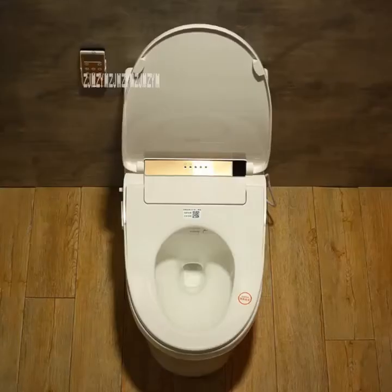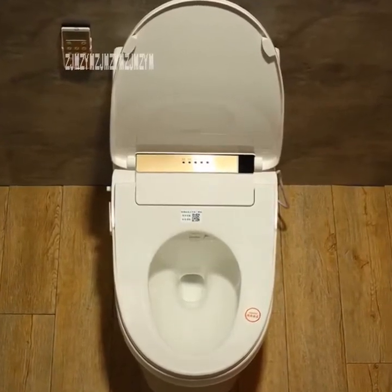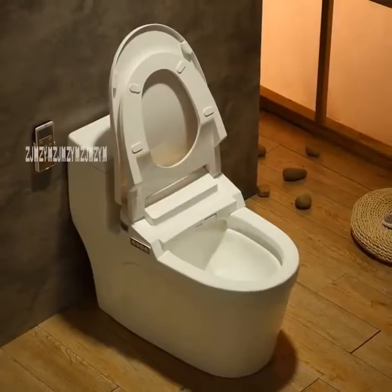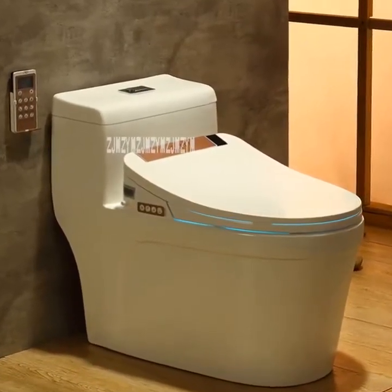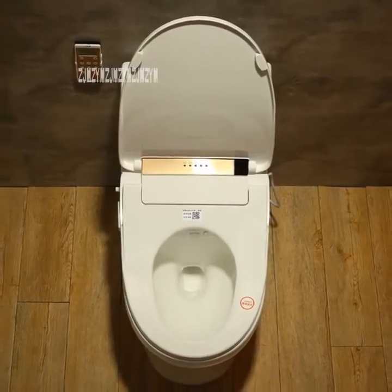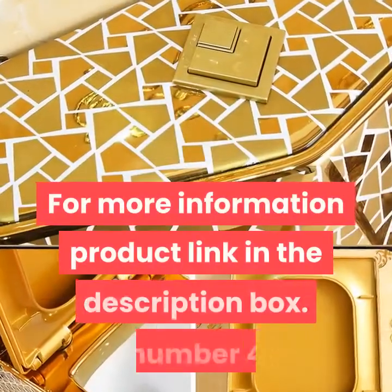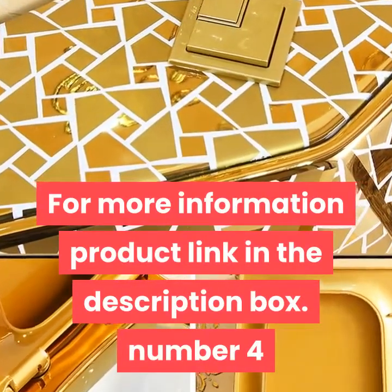Packaging size about 75 x 44 x 70 centimeters, weight 50 kilograms. Smart toilet seat automatic multifunction electric ceramic one-piece toilet, 1700W intelligence bathroom seat toilet. For more information, product link in the description box.